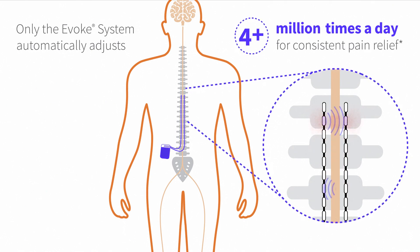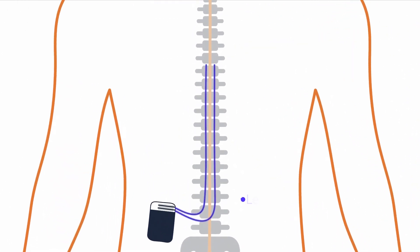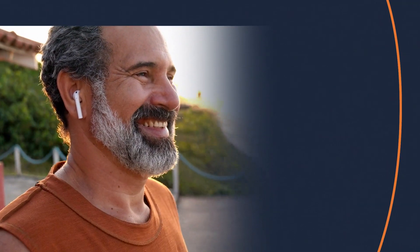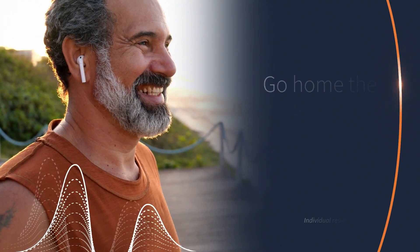The procedure positions two thin wires called leads along the spinal cord, which are connected to an implanted stimulator. The outpatient procedure allows most patients to go home the same day.